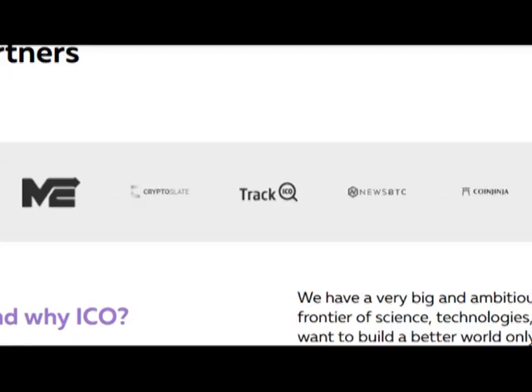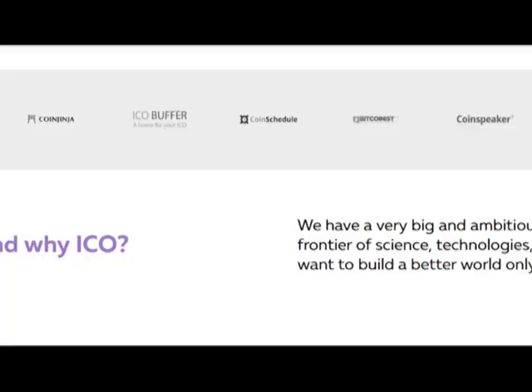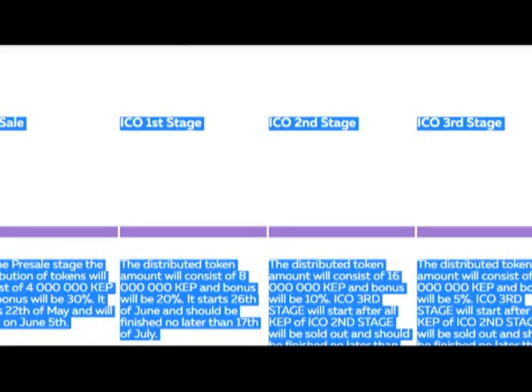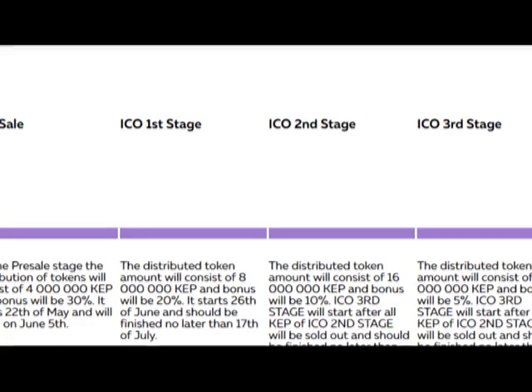And we have many media partners and you can see them. It's a great, big and ambitious project and we are at the front of science, technologies and current trends — we want to build a better world, only together with us. And here are the stages of community building: pre-sale, ICO first stage, second, third and final stage.